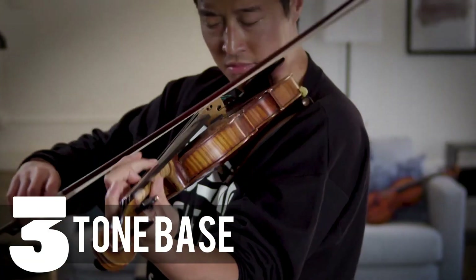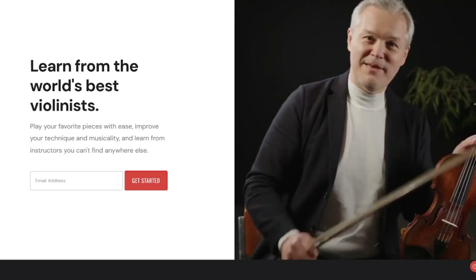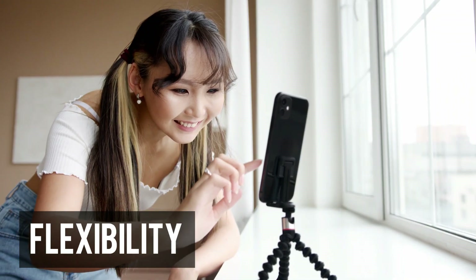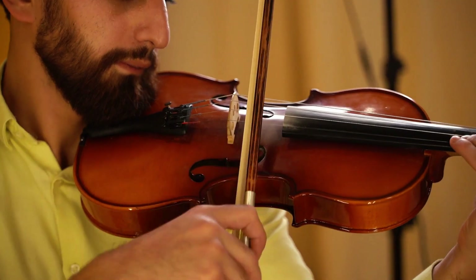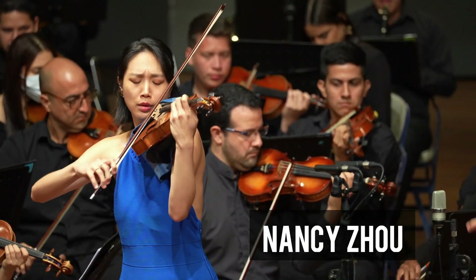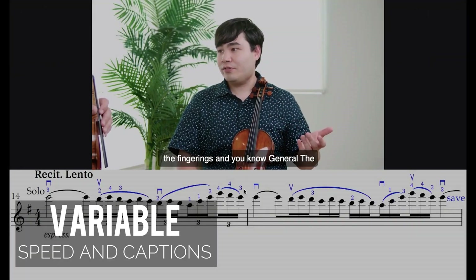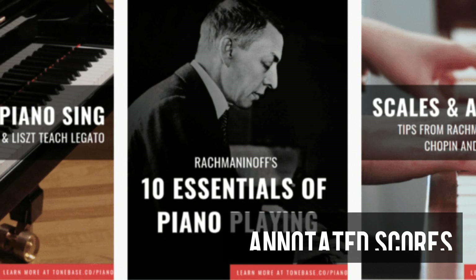Number three on our list is ToneBass, a comprehensive platform offering structured violin courses led by top soloists and renowned educators. ToneBass boasts an extensive course library with hundreds of violin courses, and they continue to add more each month. You have the flexibility to choose tutorials on specific works, technique, or general musicianship. What sets ToneBass apart is its faculty, featuring renowned virtuosos and teachers like Augustin Hadelich, Shmuel Ashkenasi, and Nancy Zhou. Lessons are presented in a high-quality video player with variable speed and captions, allowing you to learn and practice at your own pace. Each course includes downloadable PDF workbooks and annotated scores.